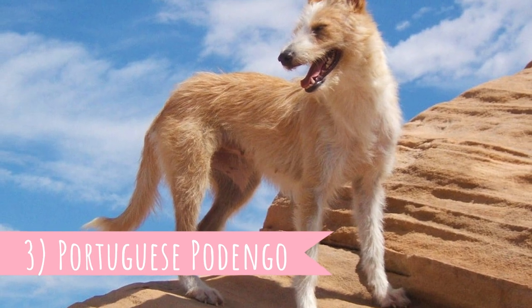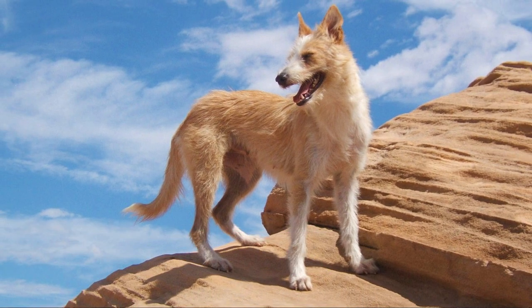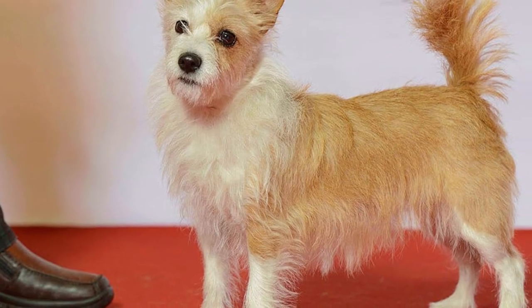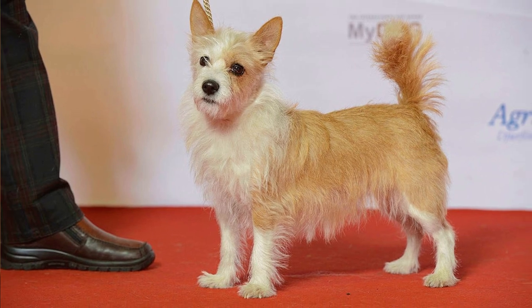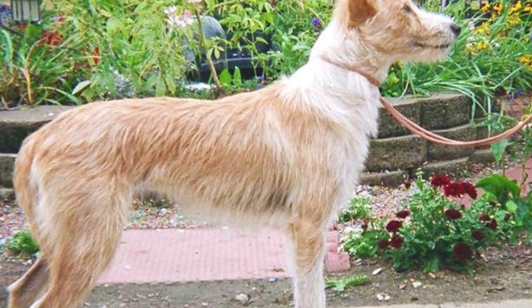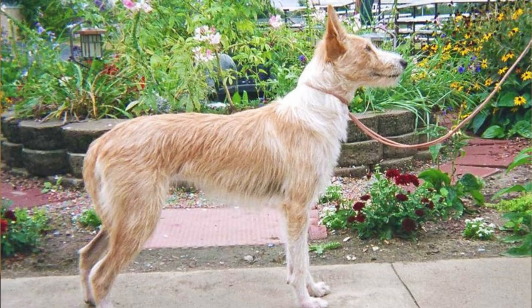Number 3: Portuguese Podengo. The national breed of Portugal, the Portuguese Podengo is a great hound with amazing sight and scent. You can find them in three sizes: the Pequeño, Medio and Grande. Each variety is used to hunt different game. The small type hunts rabbits, the Portuguese Podengo Medio hunts wild boar, and the largest Portuguese Podengo Grande hunts deer and wild boar as well.